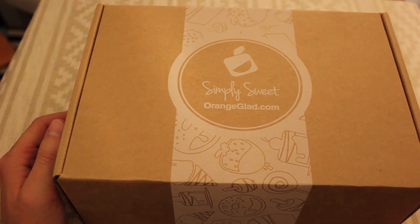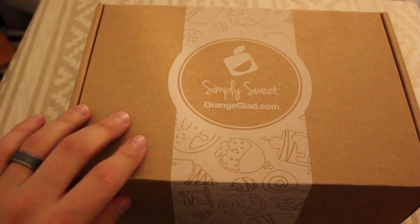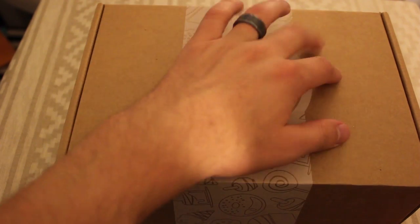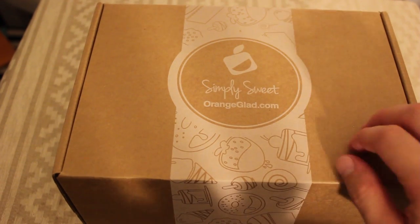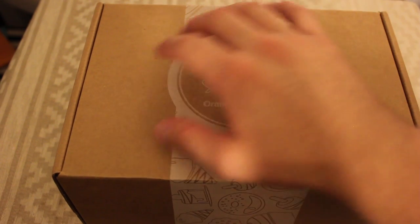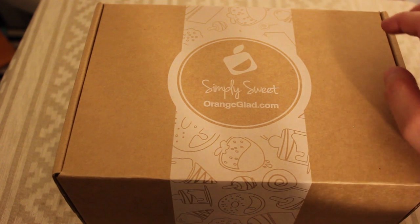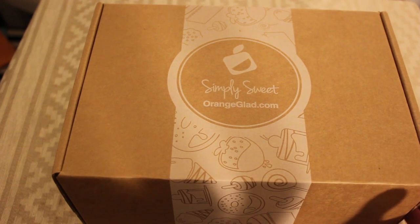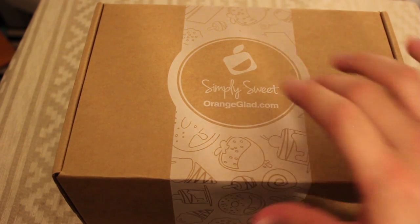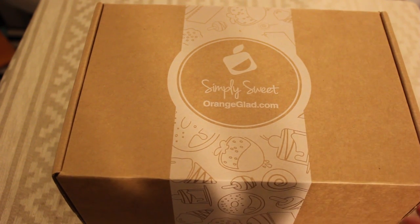I'm also excited to say that I do have a partnership relationship with these guys. It's a little bit different than my relationship with Loot Crate, but as time goes on, we'll be getting more and more boxes from them and cool offers and things like that, so be sure to check out orangeglad.com and get your own box.